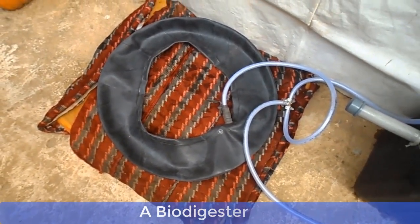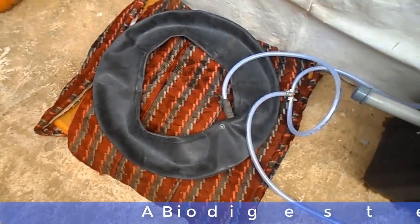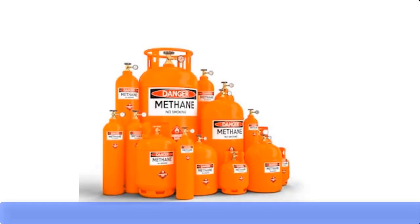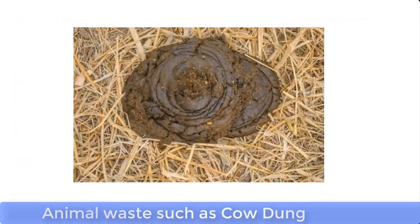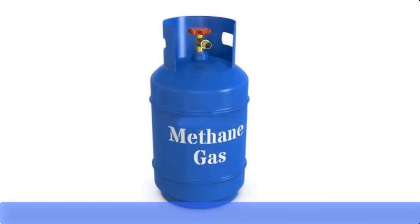Now let me take you through the elementary biological process of how cooking gas can be produced at home from food waste. Cooking gas, also called liquefied natural gas or LNG, can be produced from organic food waste such as agricultural waste, kitchen waste, or animal waste such as cow dung. This is made possible by using anaerobic bacteria, which are capable of breaking down the carbohydrate substances in the waste into methane, which is the cooking fuel.